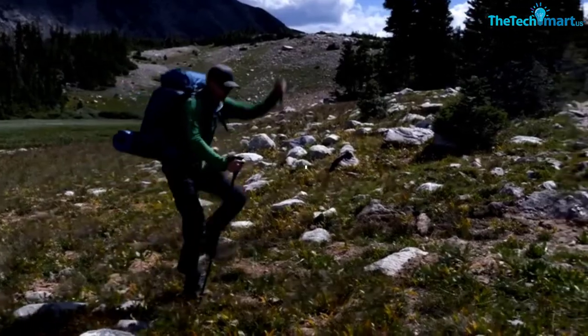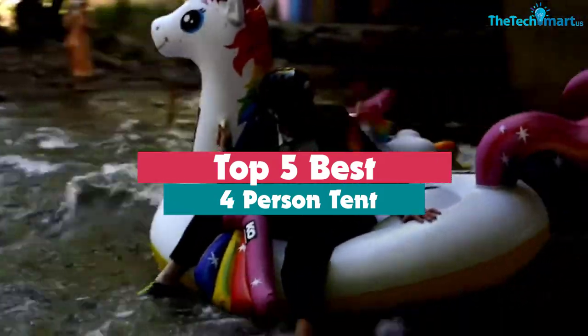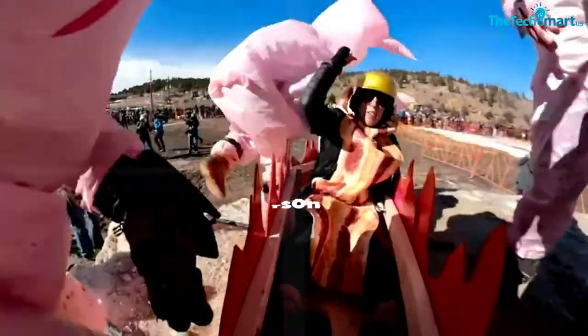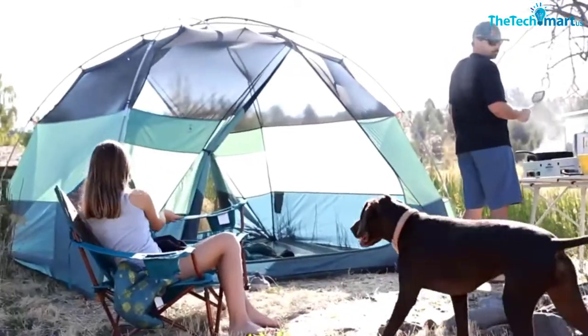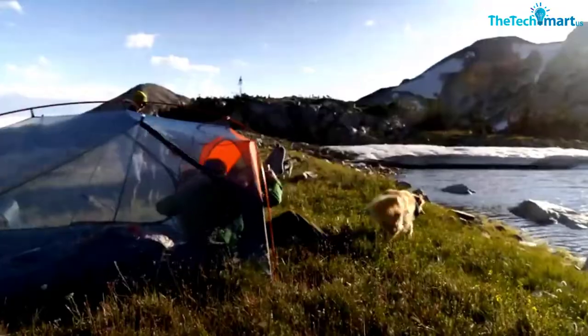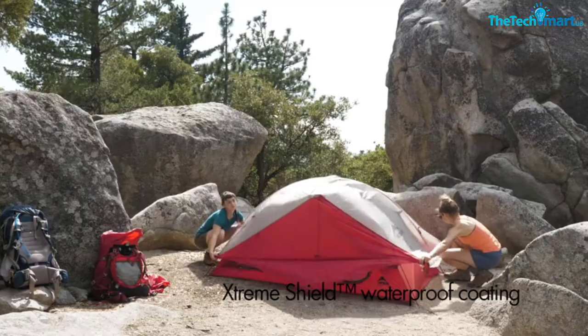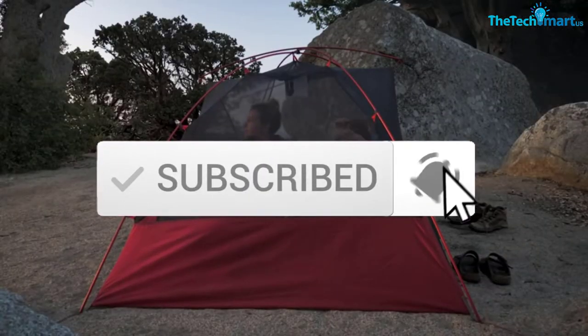Hey guys, in this video we're going to be checking out the top 5 best 4-person tents that are available on the market for their true quality. I made this list based on my personal opinion and hours of research, and have listed them based on popularity, quality, price, durability, user opinions and more. If you want to see more information and the updated price, you can check out the description below. Make sure to subscribe for more reviews. Let's get started.